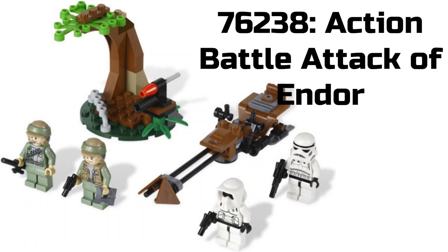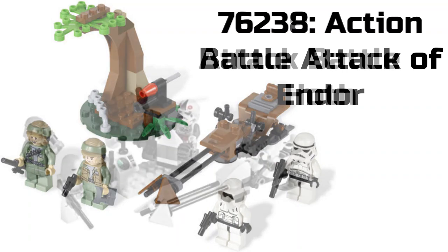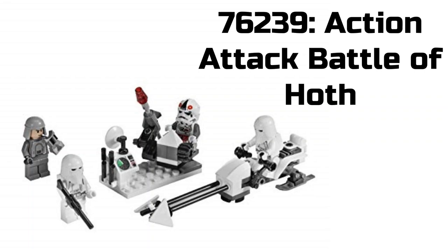For our next set, we have 76238 Action Battle Attack out of Endor. This one is not a battle pack to my knowledge. I'm guessing it will be a very similar build, and I've heard something about shooting at targets with these action and defense attack things. I'm hoping it will be like a cheap $15 battle pack build, but we'll see.